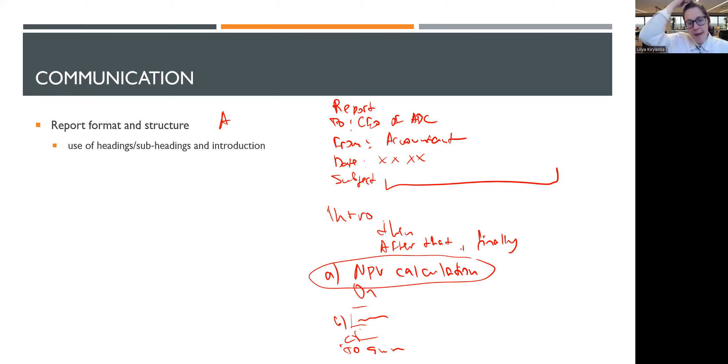For example, within part one you might be asked to discuss advantages and disadvantages, so you would have a subheading called 'Advantages' and another called 'Disadvantages'. That is how headings and subheadings work — they contribute to your communication marks. Then you get marks for the effectiveness of communication, meaning you are answering the question that was actually set.